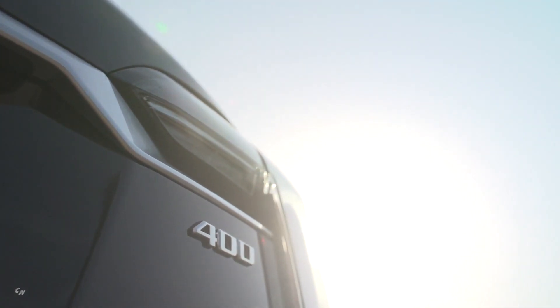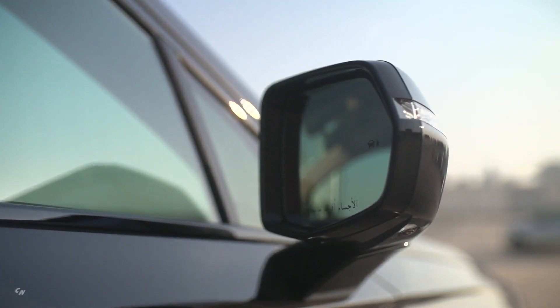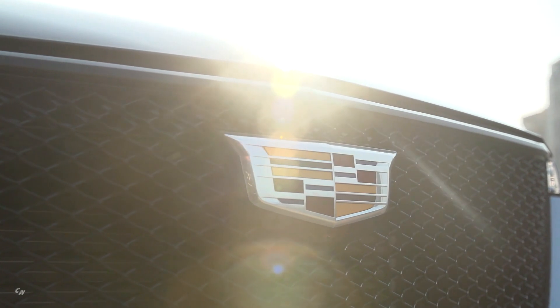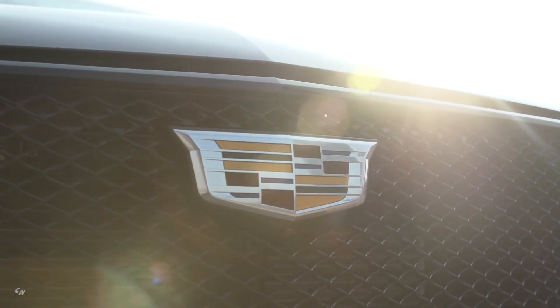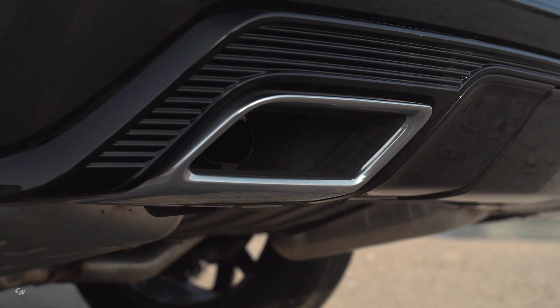Form and function blend seamlessly in the XT6's rear spoiler. Its primary role is enhancing aerodynamic efficiency, but it also cleverly houses the rear window wiper and washer, as well as the available rearview mirror camera and wash. All are cleverly hidden beneath the spoiler's trailing edge for a cleaner, smoother appearance and an unobstructed rear view.